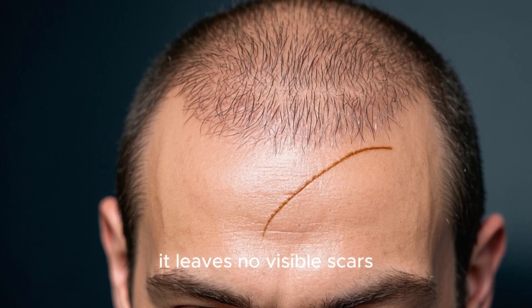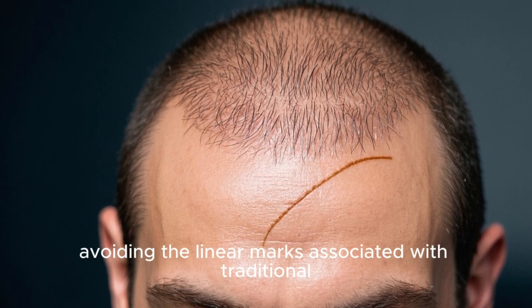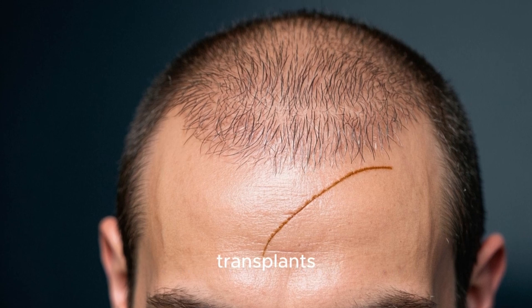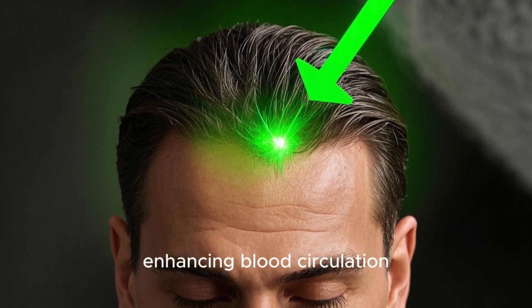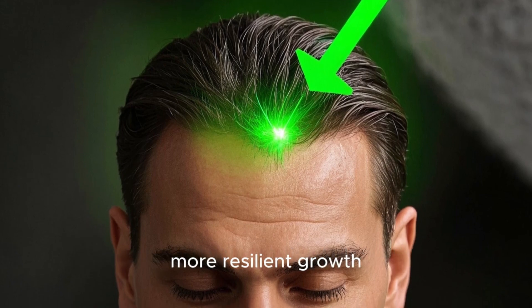Being non-surgical, it leaves no visible scars, avoiding the linear marks associated with traditional FUT (follicular unit transplantation) transplants. Additionally, stem cells improve overall scalp health by reducing inflammation, enhancing blood circulation, and strengthening existing hair for thicker, more resilient growth.